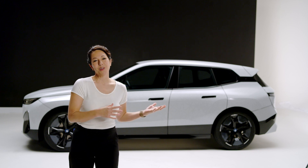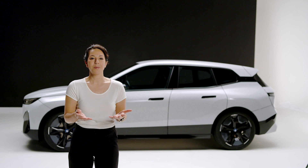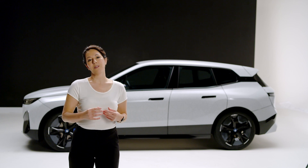The BMW iX Flow brings the digital soul of BMW to the exterior. By changing the colour of the entire car, we're bringing personalisation to unforeseen levels.